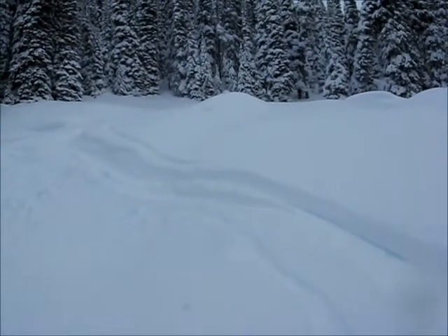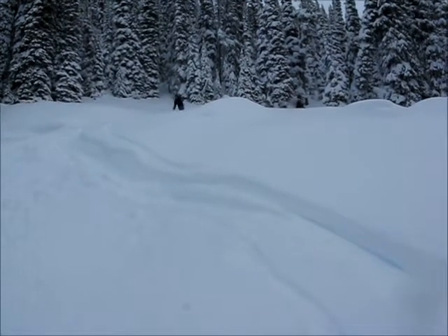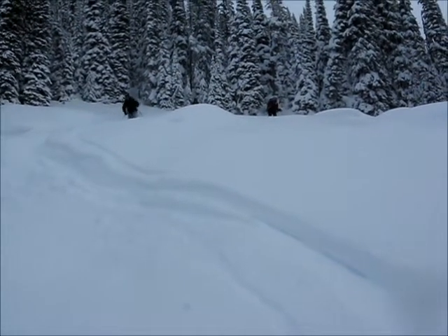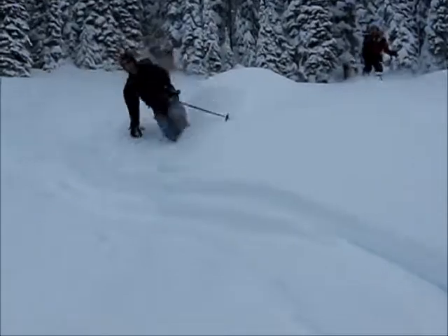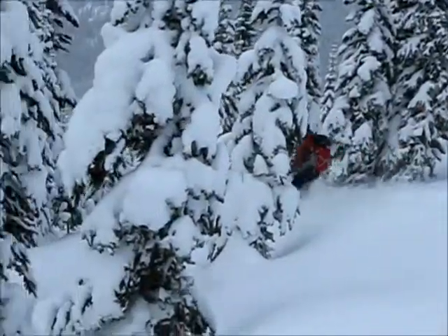So I'm just below the start of this slope we're going to ski. Team Dynafit is coming down and they're going to ski through the trees and then down a beautiful boulder run. So here they come — here comes Team Dynafit. One, two, and three. Go Team Dynafit! Yay.